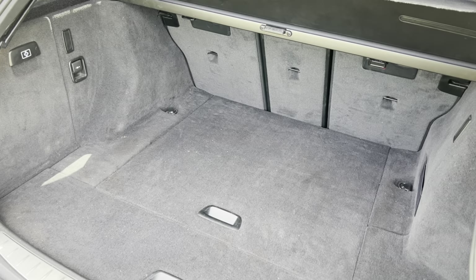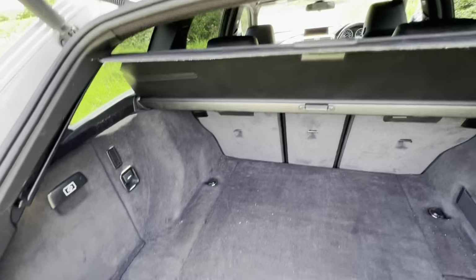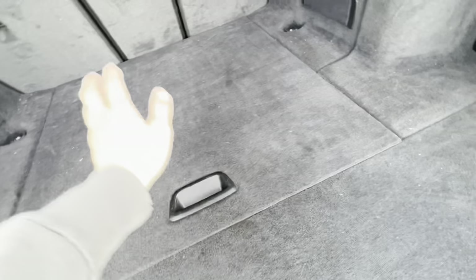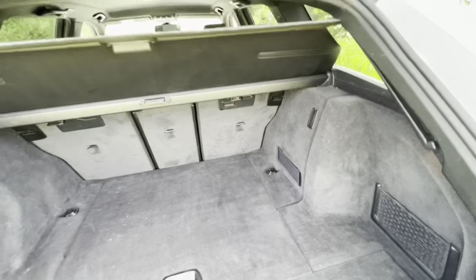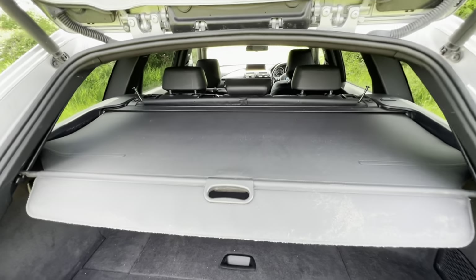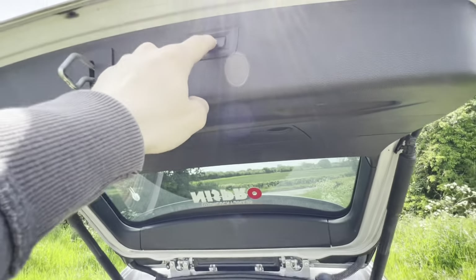You can also open it fully — it's automated and you can close it with the button. Inside I think it's either 485 or 495 litres of space, which is more than enough. There's a load cover, charging vault, and underfloor storage as well. It's a great, spacious place.